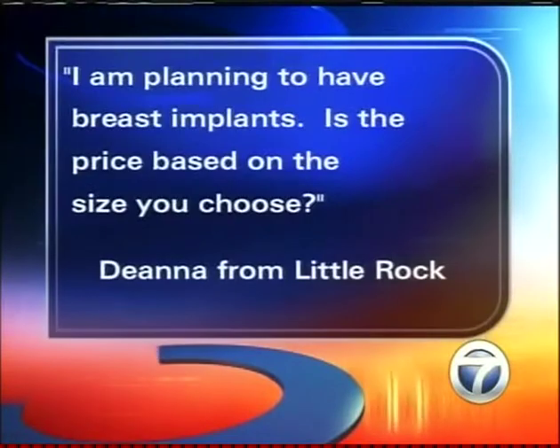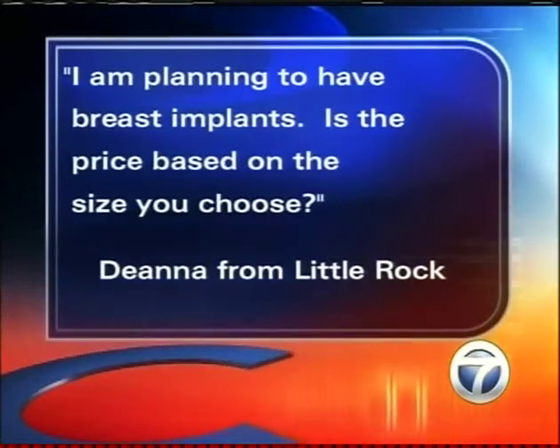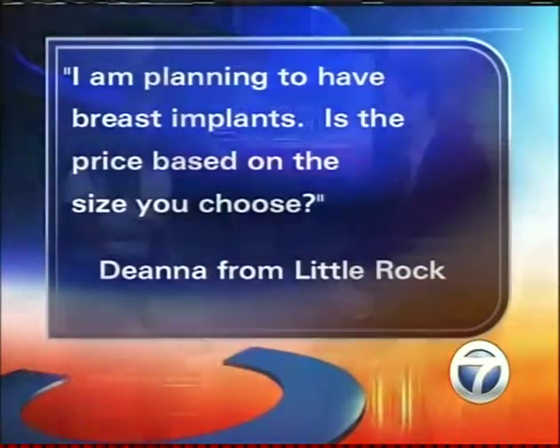We have a question from Deanna in Little Rock. She asks: I am planning to have breast implants — is the price based on the size you choose? Absolutely not. The bigger size does not cost more. The price does vary on the type of implant, though, because we use silicone or saline, and prices vary for those types, but not for the size. During a consultation, we'll actually size them in the office — we'll take actual implants and let them place them in a bra to give them an idea of what they're going to look like before surgery.